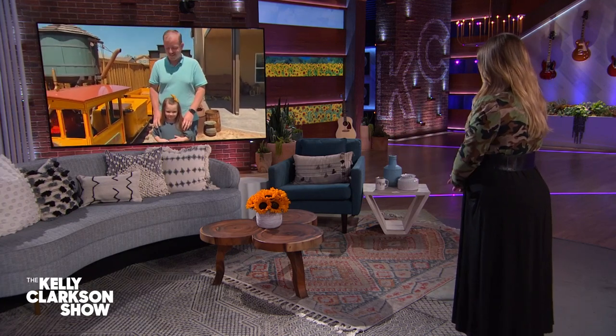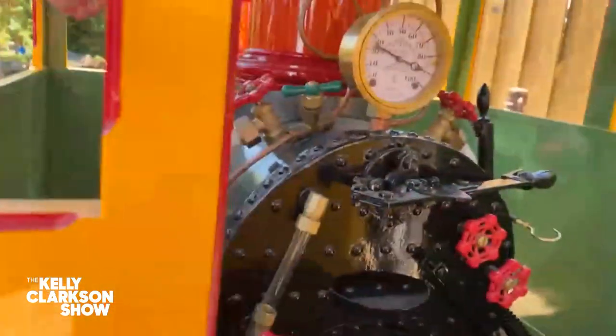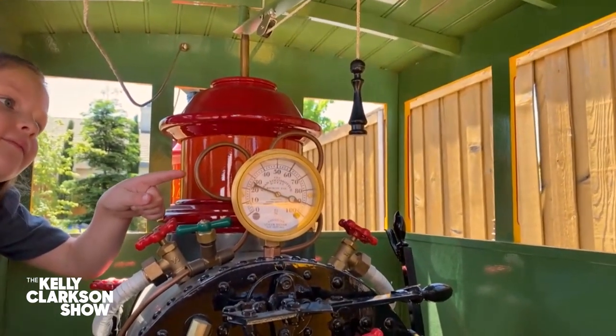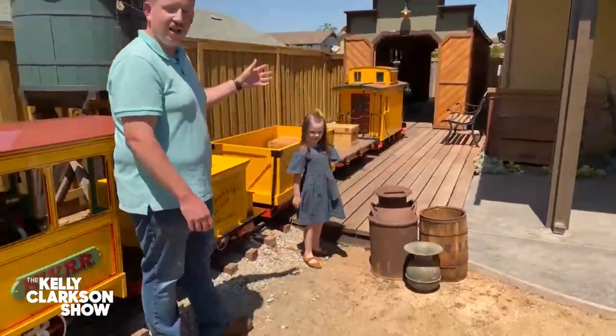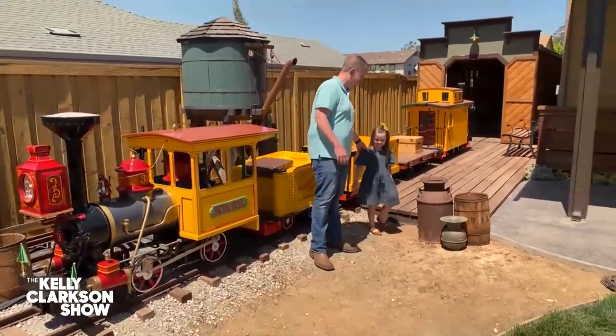So Aislinn, what's your favorite part of the train? I got two favorite parts. It's the Mickey ears right over there. One of the things we included is some Mickey ears over the gauge that my dad made, so it's just kind of a fun little hidden Mickey treasure. She loves the caboose too. Absolutely loves the caboose. Oh my gosh, it's magical.